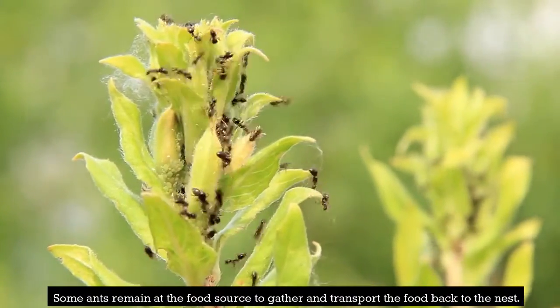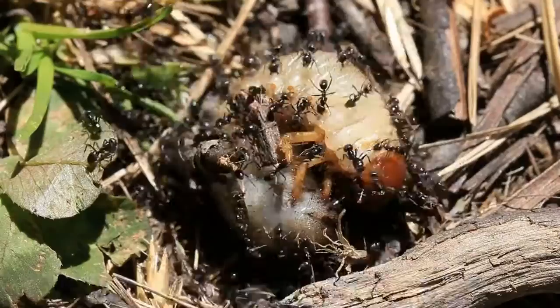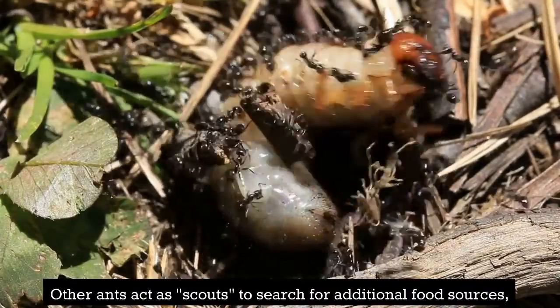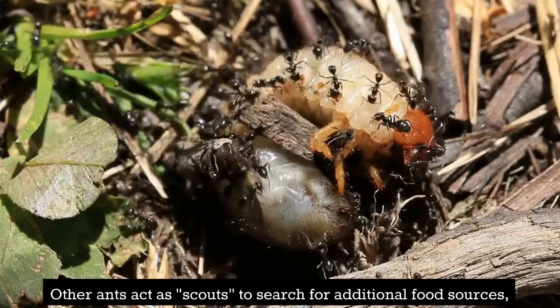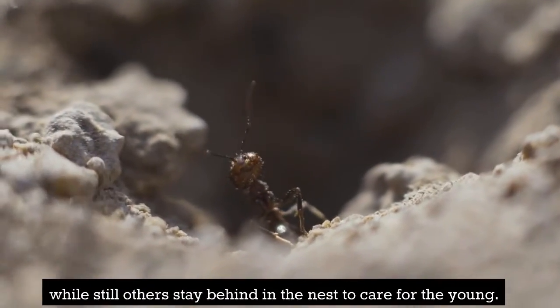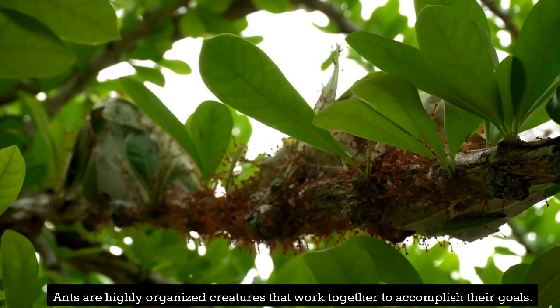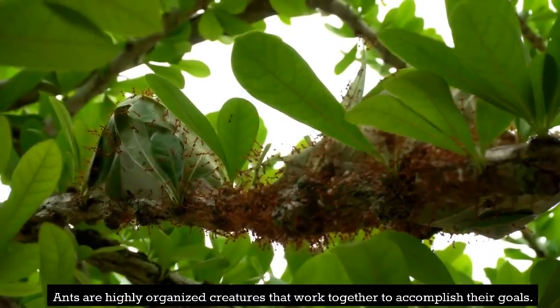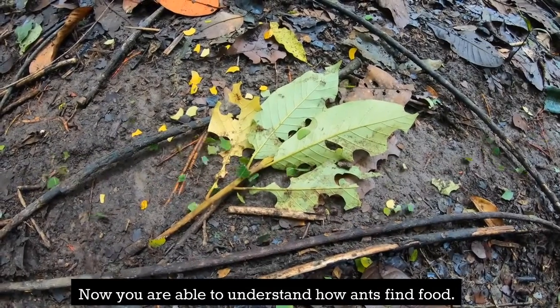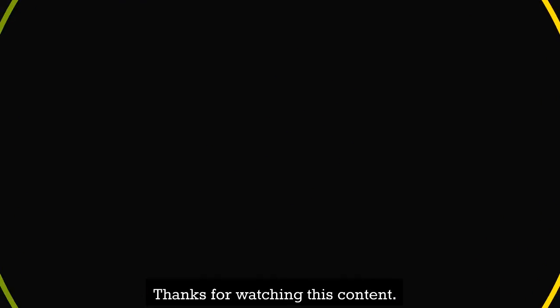Section 5: Division of Labor. As more ants are recruited to the food source, the colony's workforce is divided into different tasks. Some ants remain at the food source to gather and transport food back to the nest, others act as scouts to search for additional food sources, while still others stay in the nest to care for the young. Ants are highly organized creatures that work together to accomplish their goals.